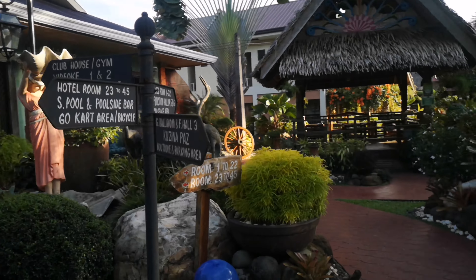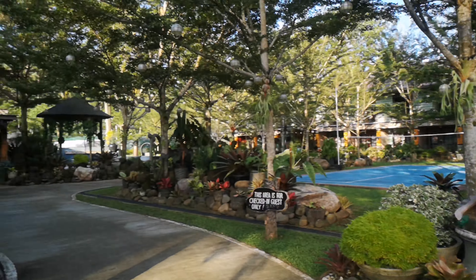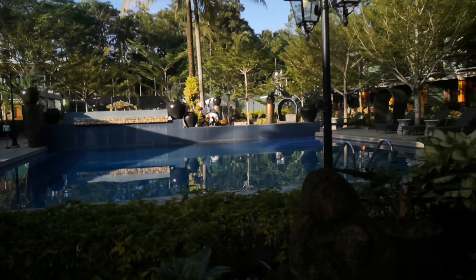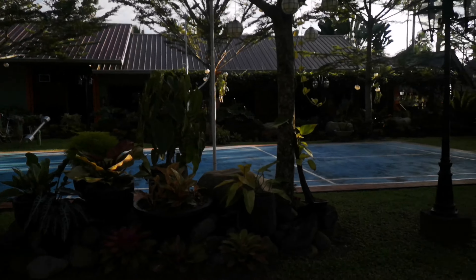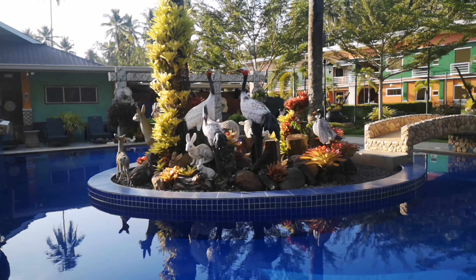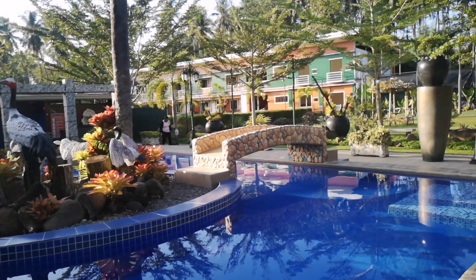They have here a clubhouse, fan zone, and video cave. On this right side, they have two pools, and also on the left side they have a tennis court. I love their landscape — I really so love it. They also have their hotels there.